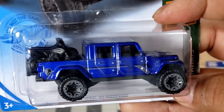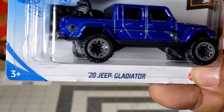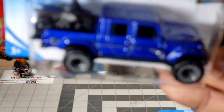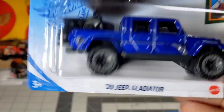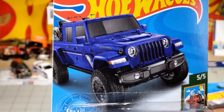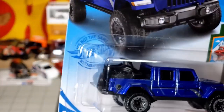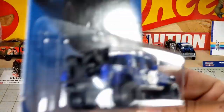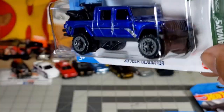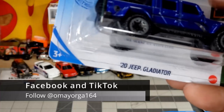Check this out — the 2020 Jeep Gladiator. Wow, look at those stripes. I just got it and I didn't even notice the decals. I'm gonna put some rubber wheels on these.